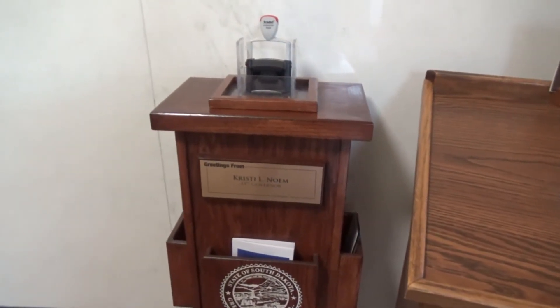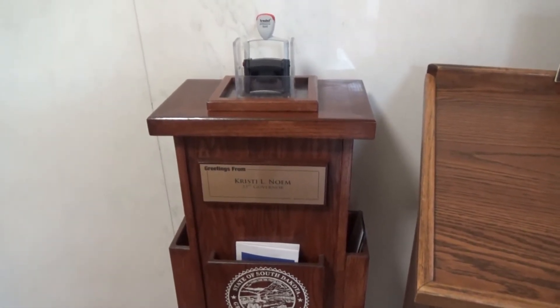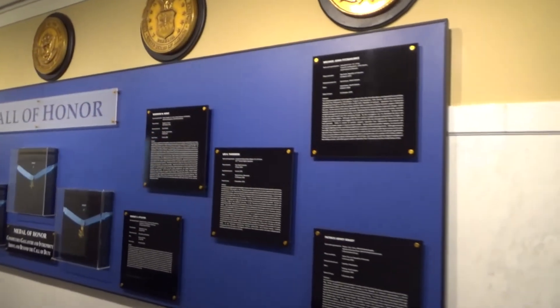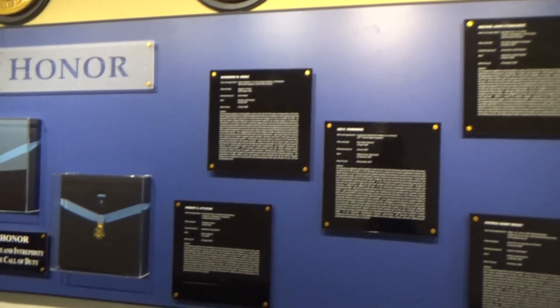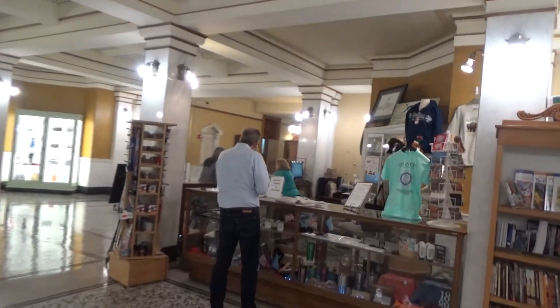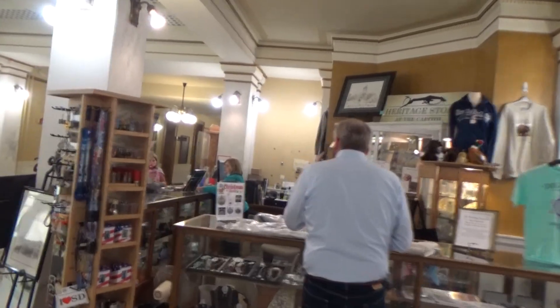And greetings from Christy L. Noem, the 33rd governor of South Dakota. Medal of Honor winners from South Dakota — a few of the names: Woodrow W. Keeble, Herbert A. Littleton. Here they have a heritage store at the capitol.